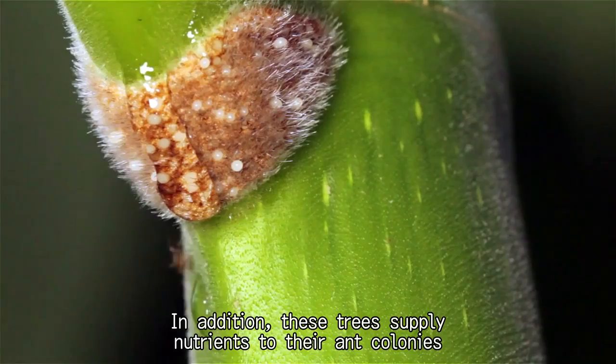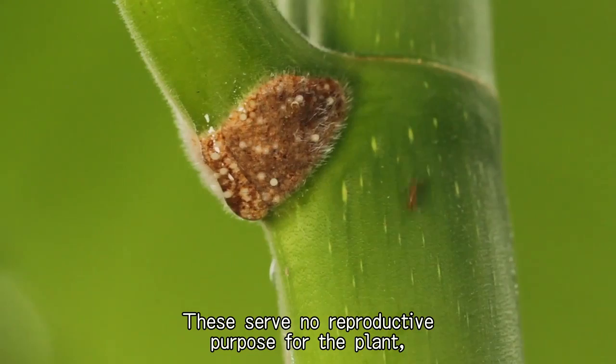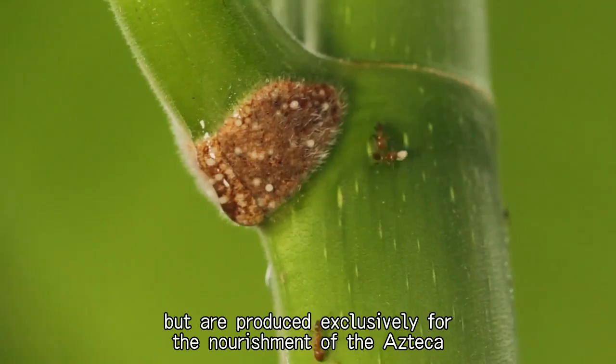In addition, these trees supply nutrients to their ant colonies through tiny growths called Mullerian food bodies, which are harvested by the ants. These serve no reproductive purpose for the plant, but are produced exclusively for the nourishment of the Azteca colonies.